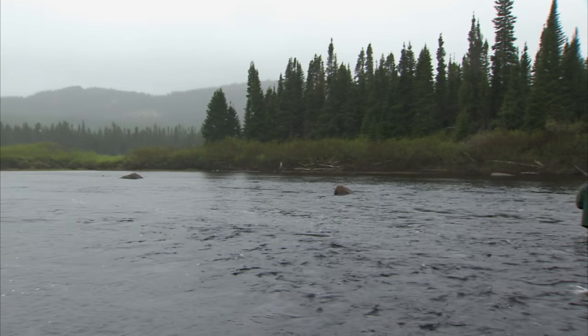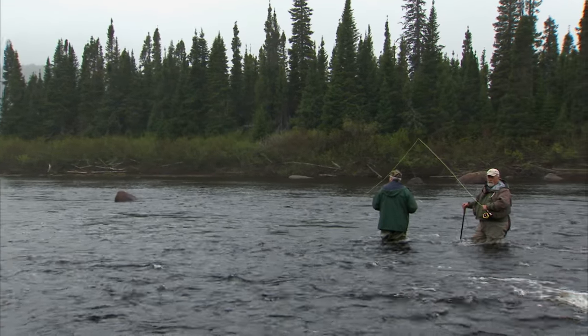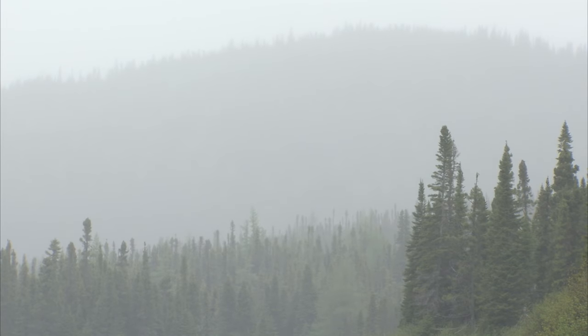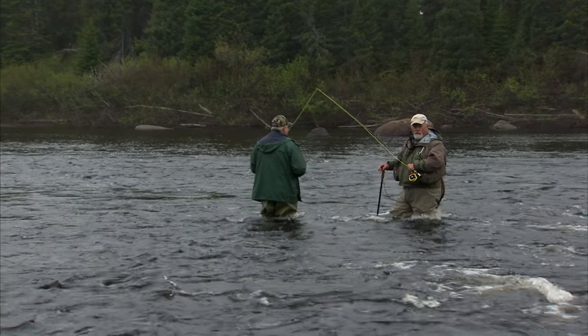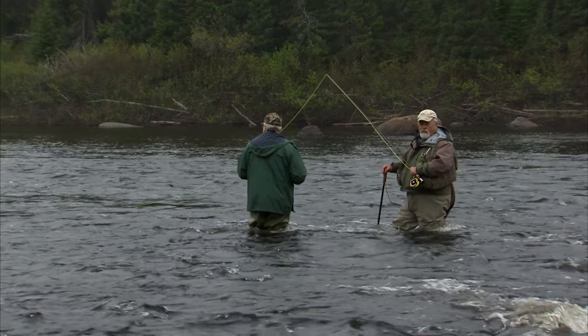Well, it's after supper on the first day. We've had a change in weather — a front has come in and we've got a little bit of rain. Generally that helps when you're Atlantic salmon fishing. Hopefully we'll get enough rain overnight to raise up the river a little bit and get a fresh run in.